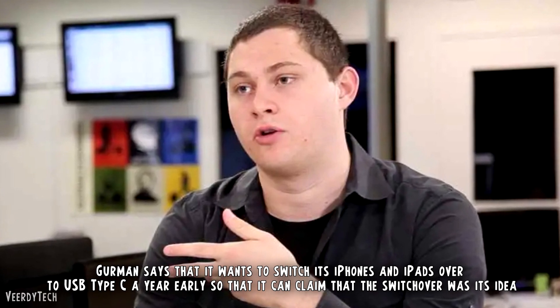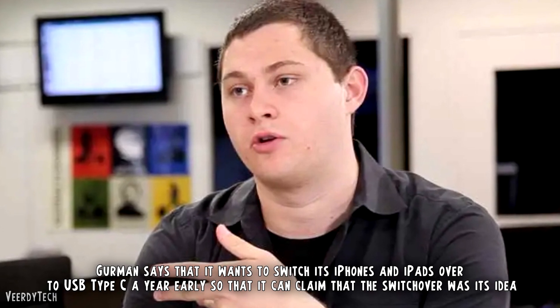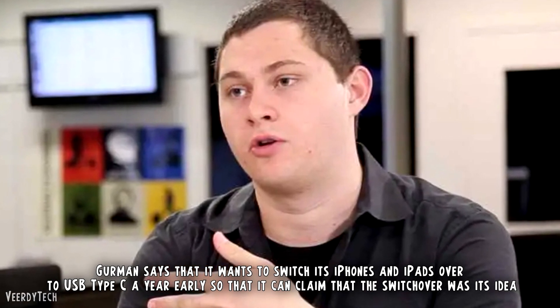Why? Gurman says that it wants to switch its iPhones and iPads over to USB Type-C a year early so that it can claim that the switch over was its idea, not the EU's.